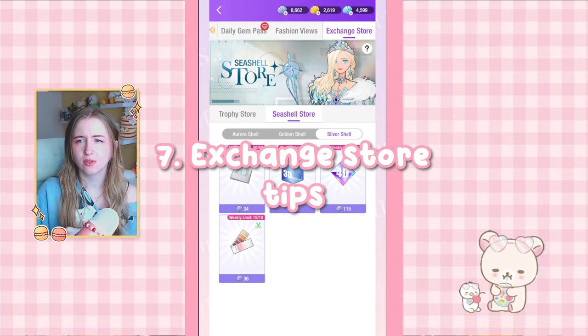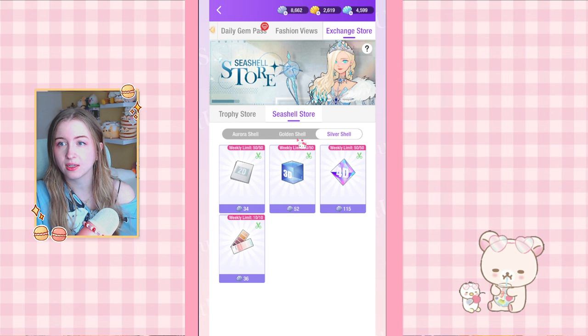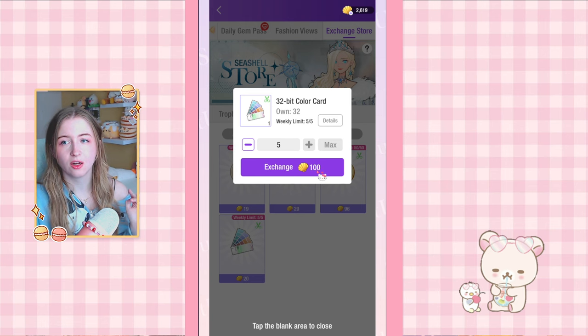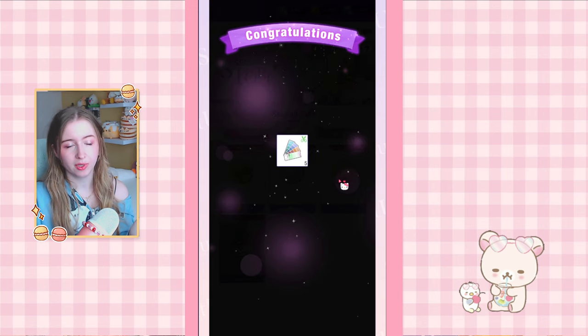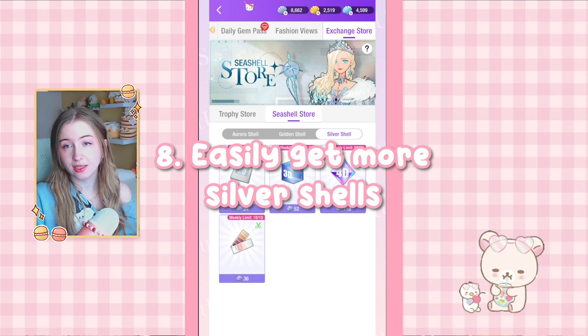Tip number seven is about the exchange store. You have three kinds of shells depending on the rarity of items you recycle. For the golden shell, I always recommend buying all of the available ones each week — you can only buy five a week and most recolor recipes need at least 10 or 15. Make it a habit to get these. The silver shells are a little easier to obtain, so I wouldn't buy those in advance.